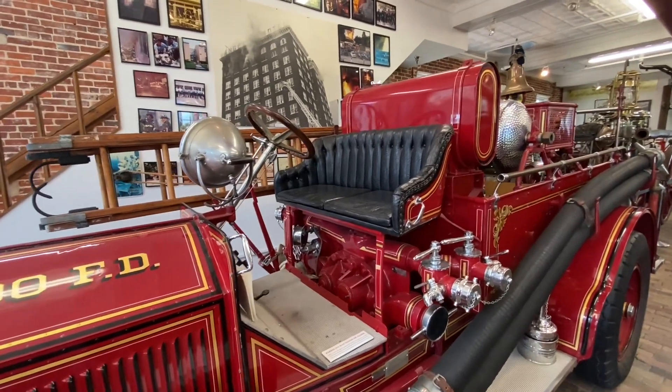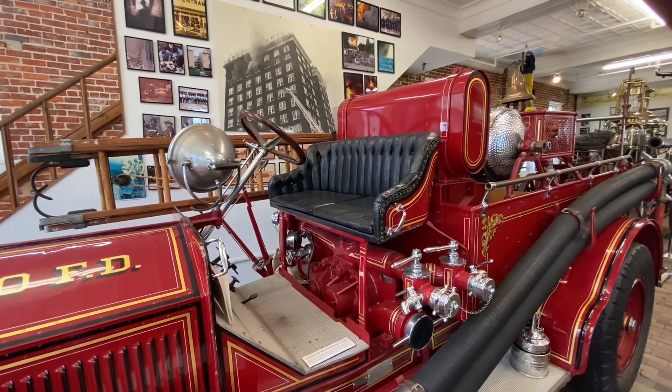Orlando's first fire engine was sold to Ocoee in 1948, and then into private hands in 1957.